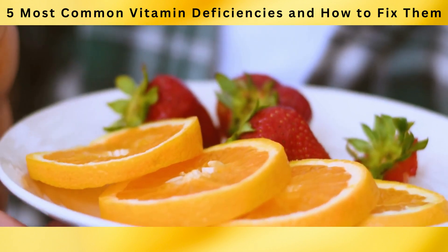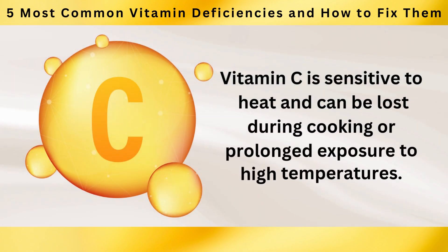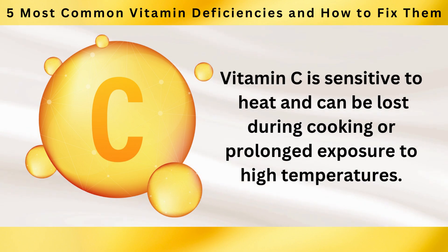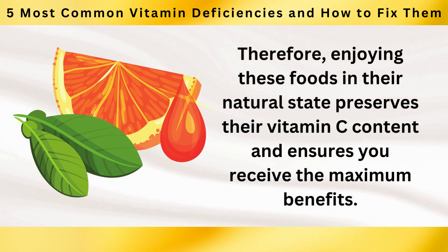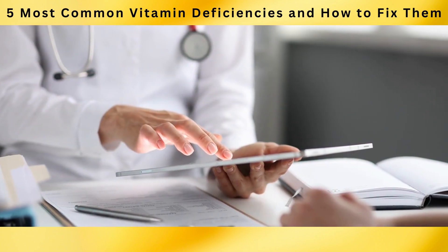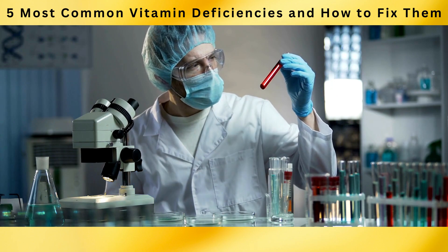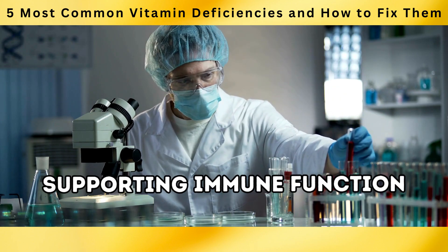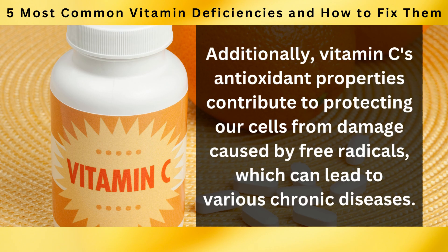When consuming foods rich in vitamin C, it's best to opt for fresh, raw fruits and vegetables whenever possible. Vitamin C is sensitive to heat and can be lost during cooking or prolonged exposure to high temperatures. Therefore, enjoying these foods in their natural state preserves their vitamin C content and ensures you receive the maximum benefits. A study published in the journal Nutrients in 2017 highlighted the role of vitamin C in supporting immune function and reducing the duration and severity of the common cold. Vitamin C's antioxidant properties also help protect cells from damage caused by free radicals, which can lead to various chronic diseases.